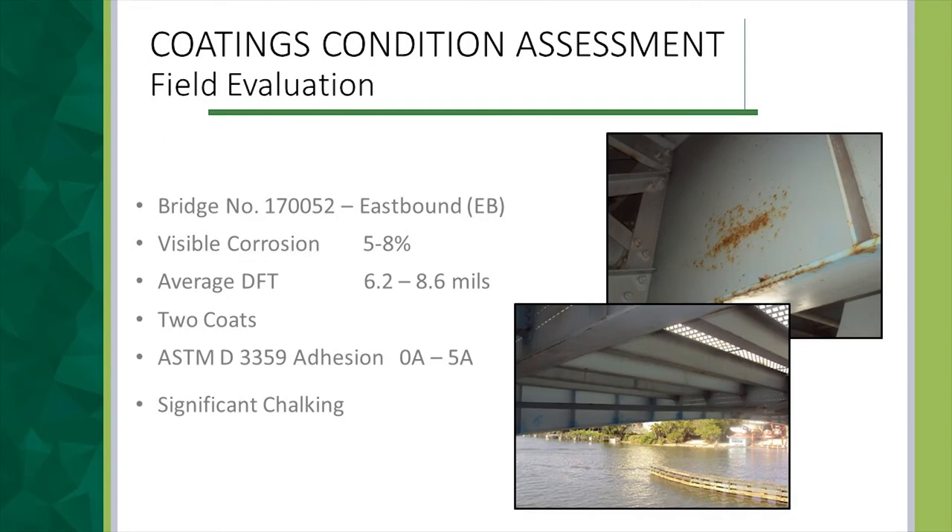During field evaluations we did some testing to determine our maintenance coating options. On the eastbound bridge I was very surprised to find only two coats of paint, rather thin — your typical bridge coating system runs about 12 to 15 mils, but this was only between 6.2 and 8.6 mils. We had corrosion on approximately 5 to 8 percent of the surface area, and adhesion varied from 0A — meaning all the paint came off when tested — to 5A, where nothing came off. So adhesion of the existing coating was suspect in places, meaning overcoating might not be viable. Because of the Florida sun and UV degradation, the top coat showed significant chalking and was rather brittle, powdering when cut into during adhesion testing.